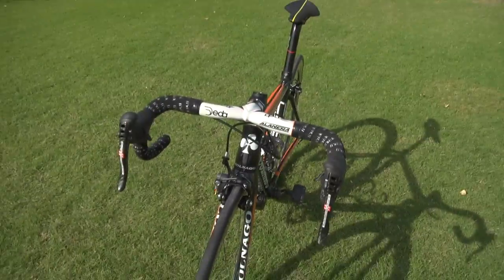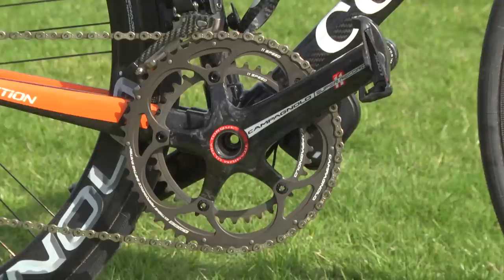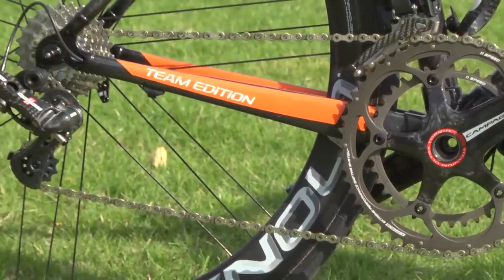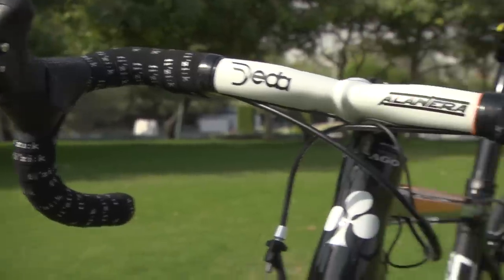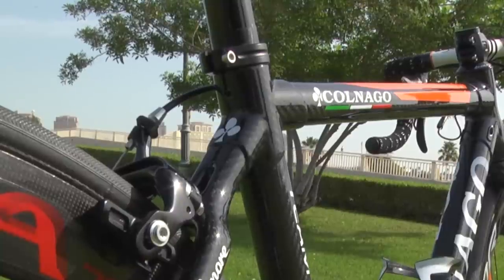The new Wiggle Honda women's pro cycling team has made quite an impact even before the season got underway, and part of the hype is due to their beautiful Italian bikes. The team will be riding the highly sought after Colnago C59 Italia, a full carbon frame that stands out from its competitors as it uses traditional lugged construction instead of a one-piece mould.